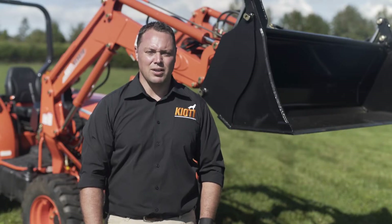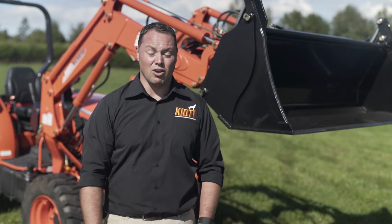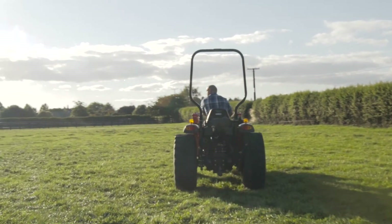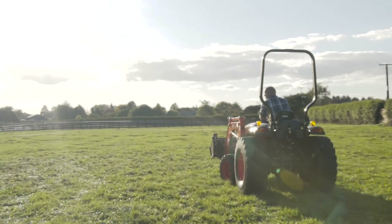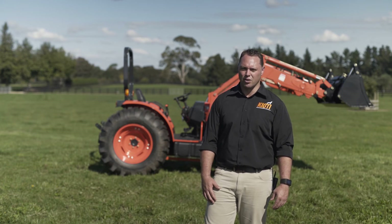Having third service as standard, you can also use a wide variety of attachments on the front of your loader, like a hydraulic grader blade or a set of grapples. That's the DK series from Coyote Tractors. For more information or to contact your local dealer, go to www.coyotetractors.com.au.